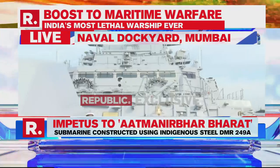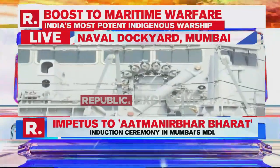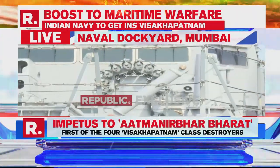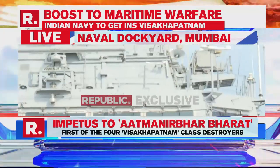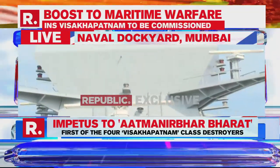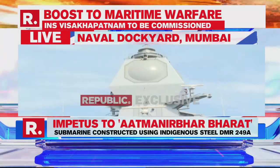So this is the INS Vishakhapatnam, which is capable of waging war against targets in the air, against targets on the ground — that is surface-based targets — as well as targets on the sea and underwater, that is submarines. To fight submarines, which are the scourge of ships such as this, it has the capability of launching torpedoes as well as anti-submarine rockets.